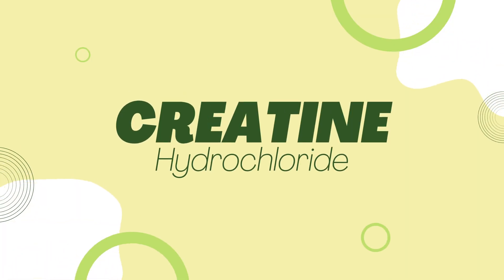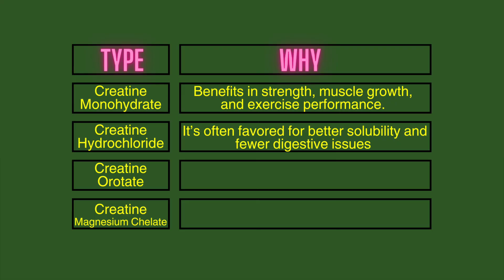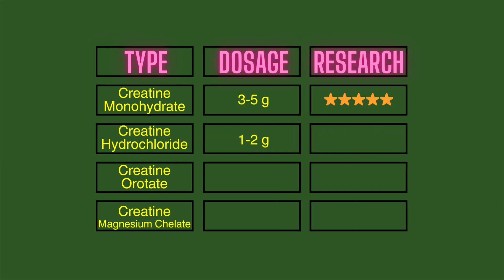The second one is creatine hydrochloride. With this creatine type you only need one to two grams a day, which is a smaller dose than monohydrate. Creatine hydrochloride is bound to a hydrochloride molecule, which is beneficial because it offers better solubility and has fewer digestive issues. It does have some supportive research, but far less than monohydrate.